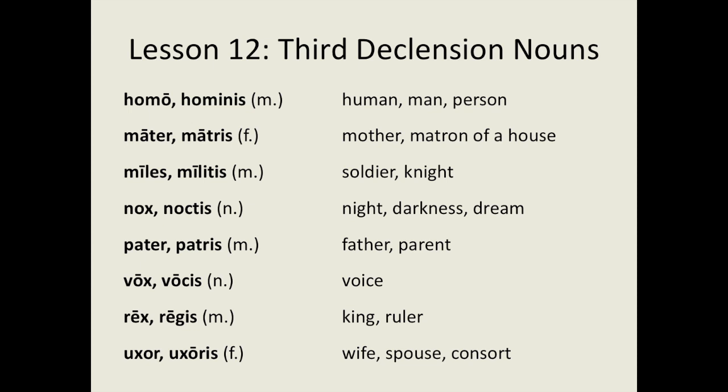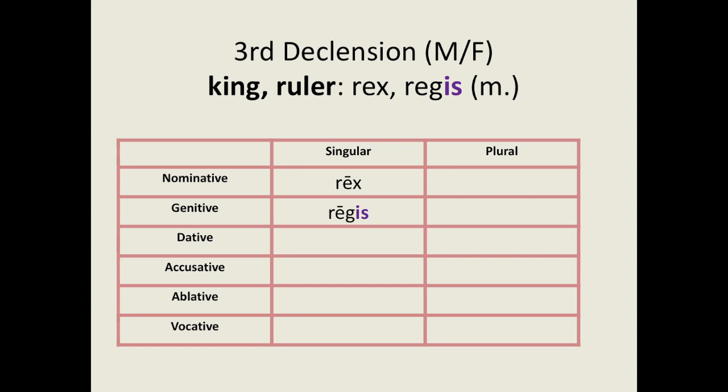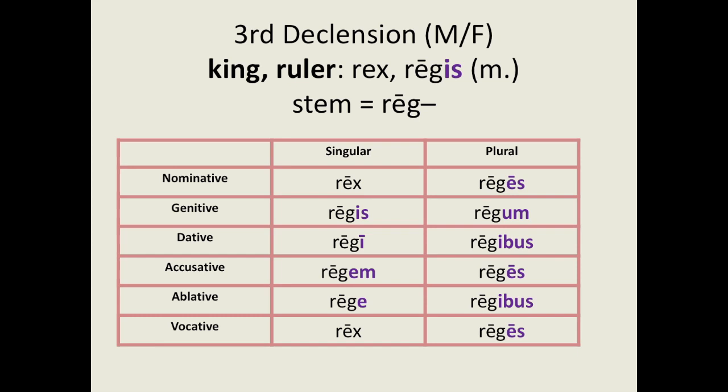Next, we're going to cover how to decline third declension nouns. Let's take rex as our example since it's a noun we've seen in previous lessons. We already know that it has a genitive singular form, regis. We form the endings by taking the -is off the genitive singular form to get the stem, reg-, and then add the appropriate endings, shown in purple. This gives us the singular forms: rex, regis, regi, regem, rege, rex.